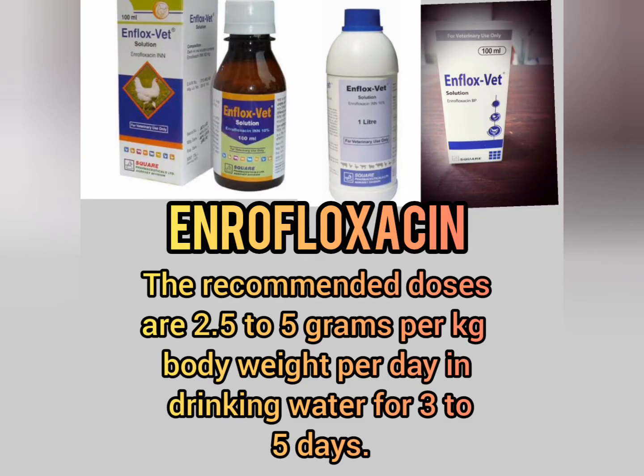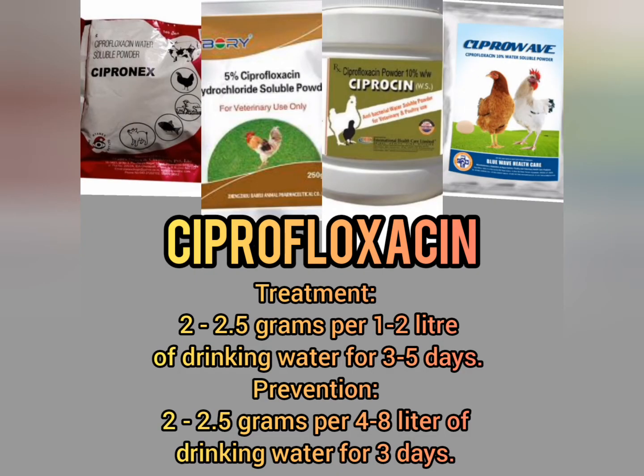Enrofloxacin: the recommended doses are 2.5 to 5 grams per kg body weight per day in drinking water for 3 to 5 days. Ciprofloxacin treatment: 2 to 2.5 grams per 1 to 2 liters of drinking water for 3 to 5 days. Prevention: 2 to 2.5 grams per 4 to 8 liters of drinking water for 3 days.